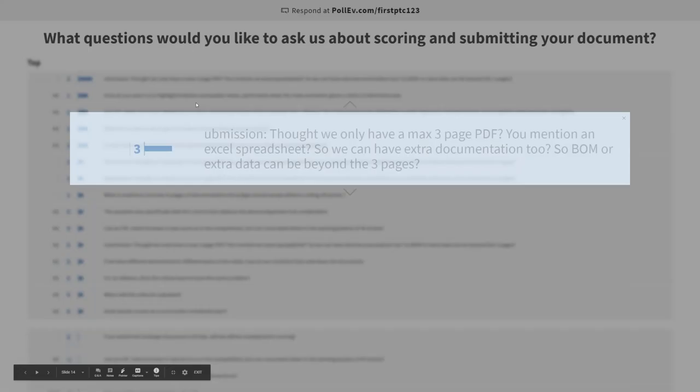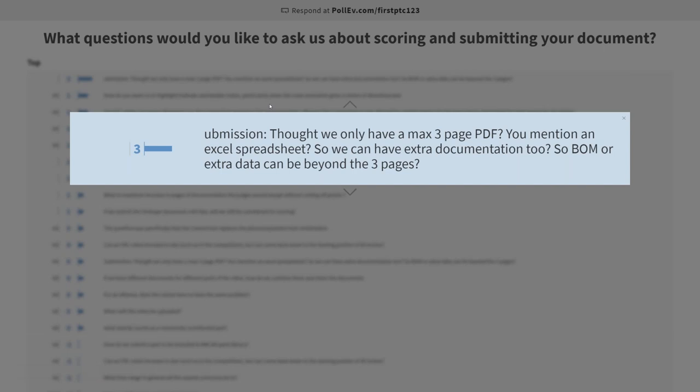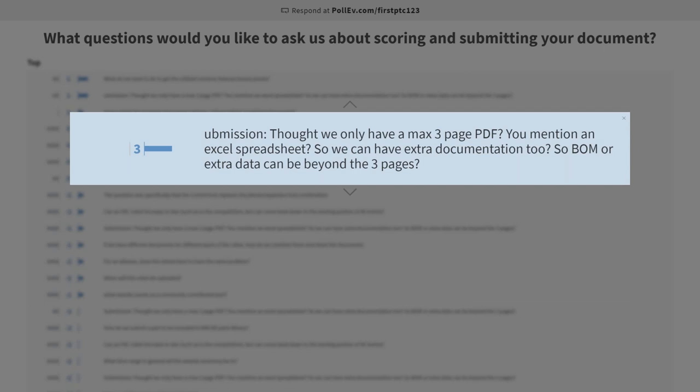A question about the write-up: we thought there was a max three-page PDF, but you mentioned an Excel spreadsheet, so can we have extra documentation beyond those three pages? With the three-page PDF, that's your write-up — your explanation of the problem and how you're going to solve it. If you have a bill of materials, you can consider that an appendix or a separate Excel spreadsheet in your Onshape document. Manufacturing drawings are a separate tab that won't count towards your three-page PDF. The title page is also not counted. So it's really just talking about your write-up.